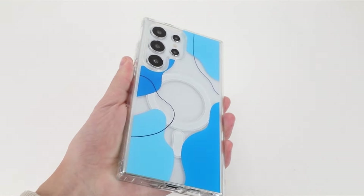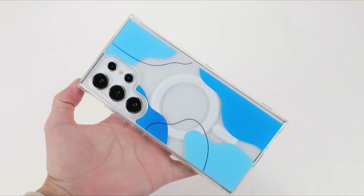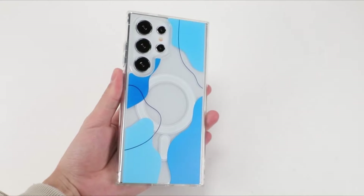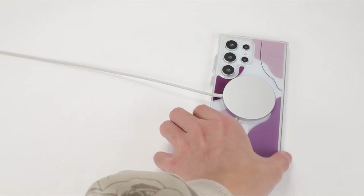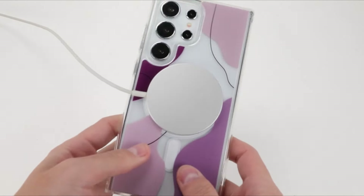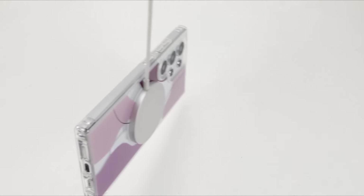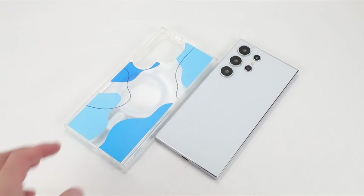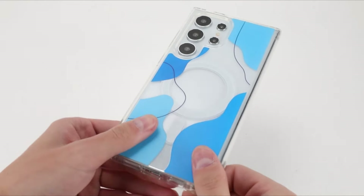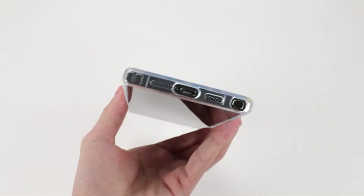Constructed from a combination of high-quality polycarbonate and soft thermoplastic polyurethane, the LSL case strikes a balance between durability and flexibility. The raised edges around the screen and camera add an extra layer of defense, ensuring that your phone remains shielded from scratches, collisions, and accidental drops. The precision-cut design allows for easy access to all buttons, cameras, and ports. Users will appreciate the thoughtful inclusion of a lanyard hole, providing a personal touch to their device with the option to decorate it with a favorite lanyard.